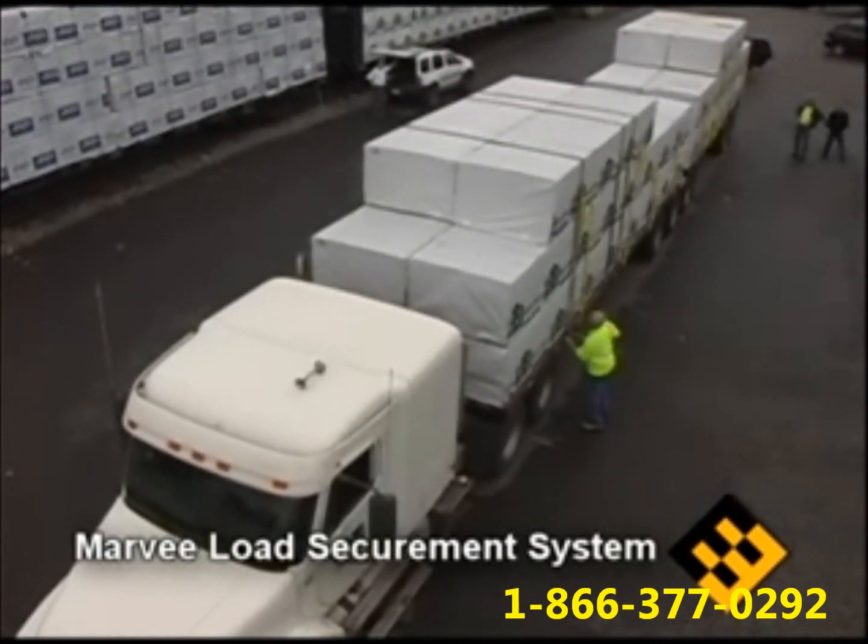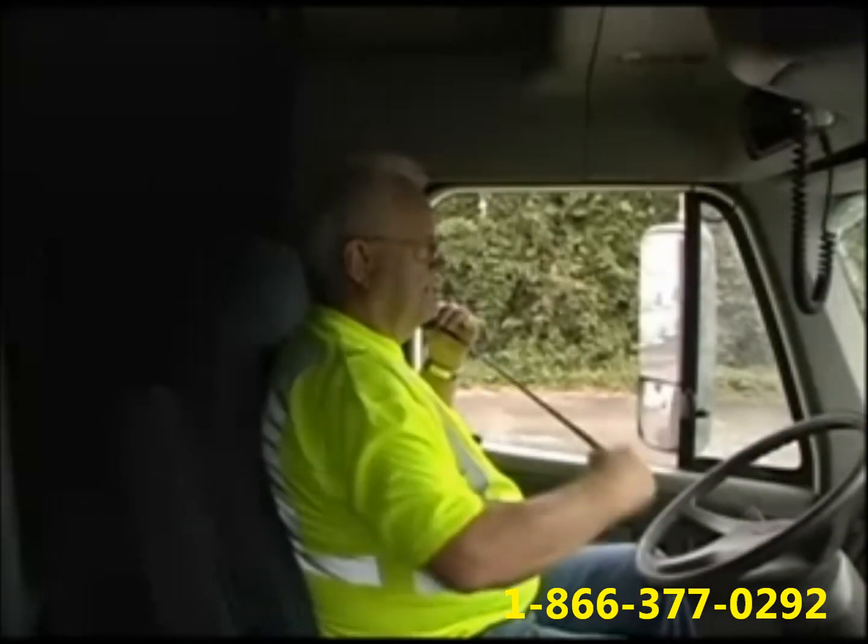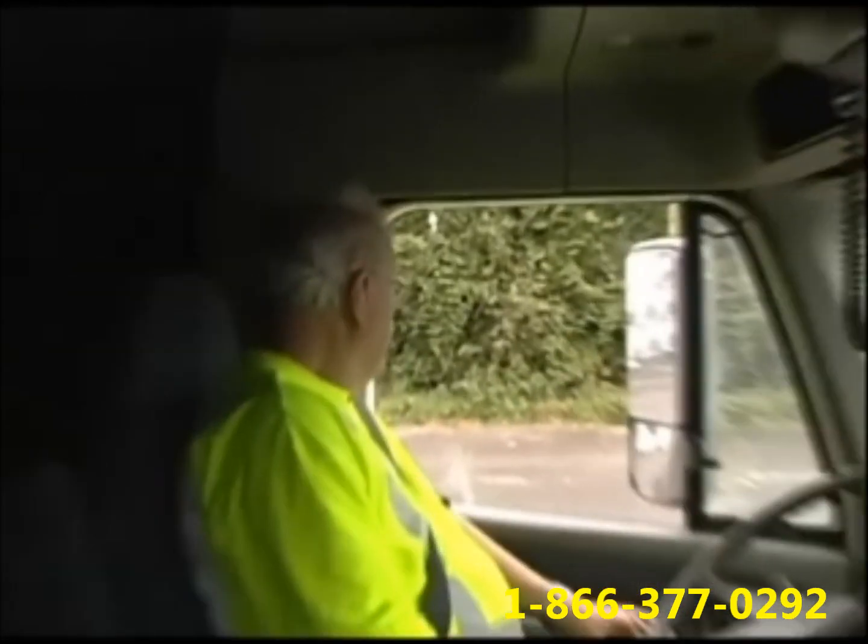With MARVI strategically placed within the load, the driver may now focus on what is ahead of him, rather than the load behind him.